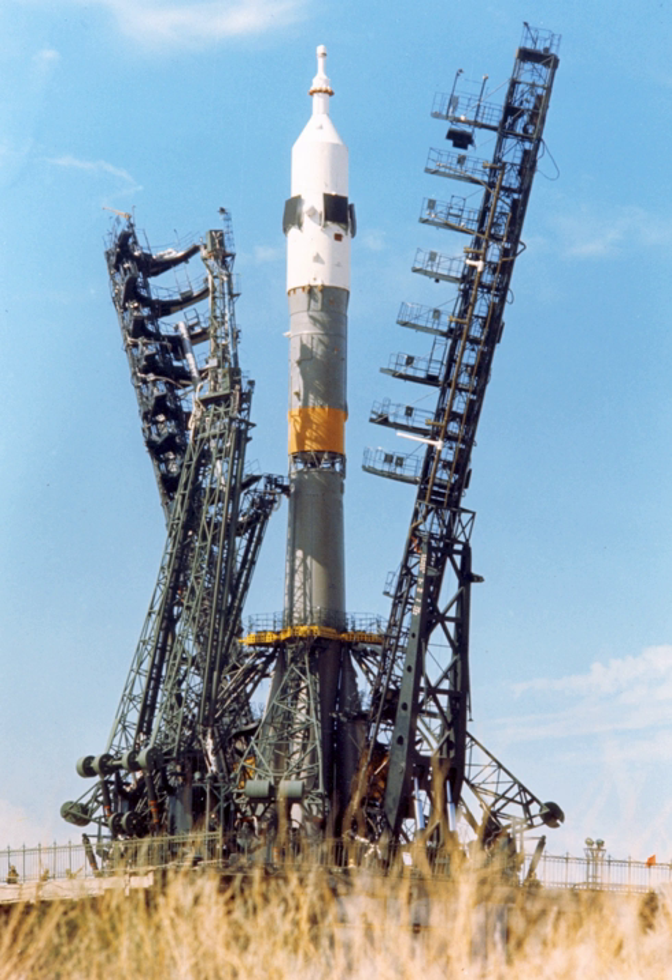Since the early 2000s, Soyuz-U vehicles have been used by the Russian Federal Space Agency primarily to launch Progress-M robotic cargo spacecraft on resupply missions to the International Space Station. Although the Soyuz-U is generally very reliable, occasional failures have happened, such as the October 2002 launch of a Foton satellite which crashed near the pad at Plesetsk after the Block D strap-on booster suffered an engine malfunction. One person on the ground was killed.